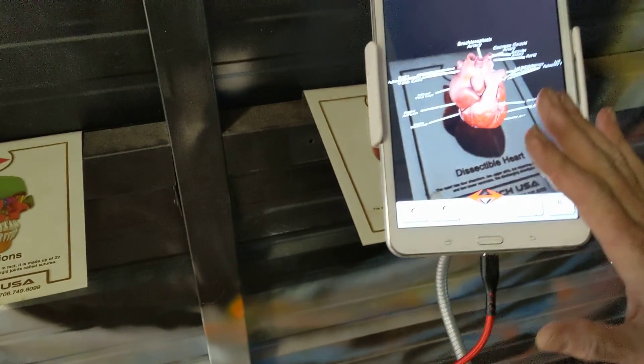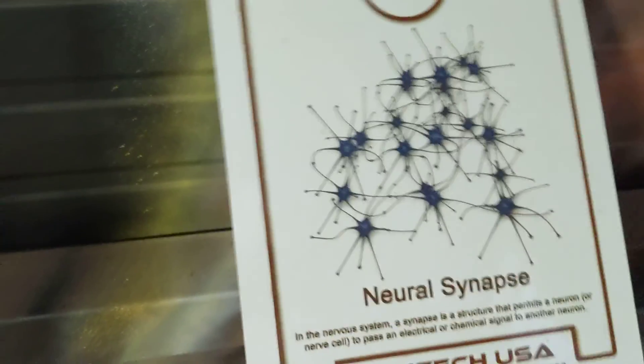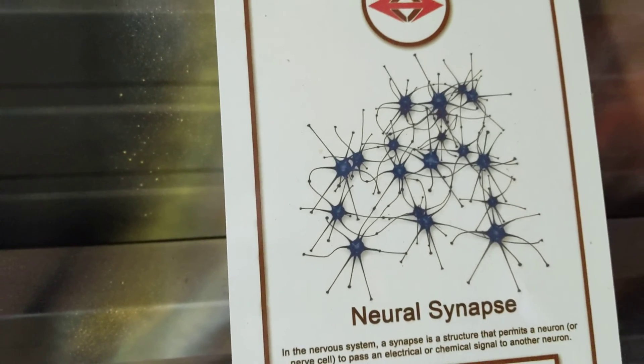This is used oftentimes in medicine, but also for our surgeons — they can learn a lot more through augmented reality. This is for science.